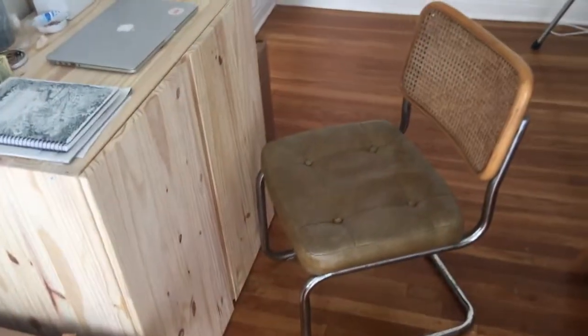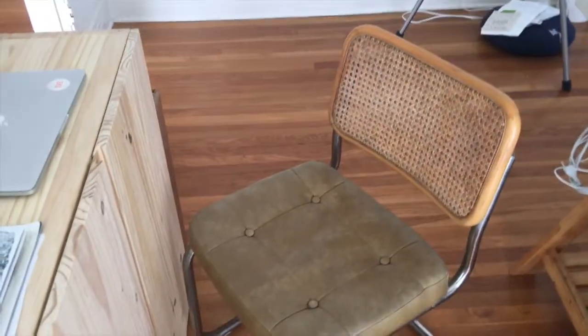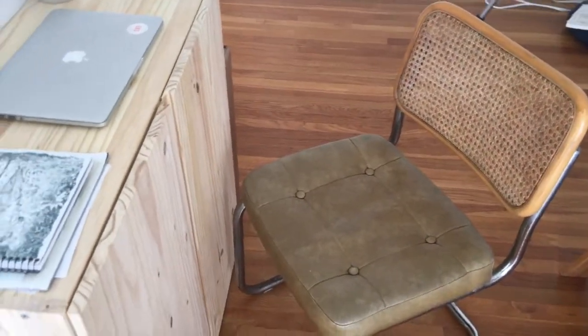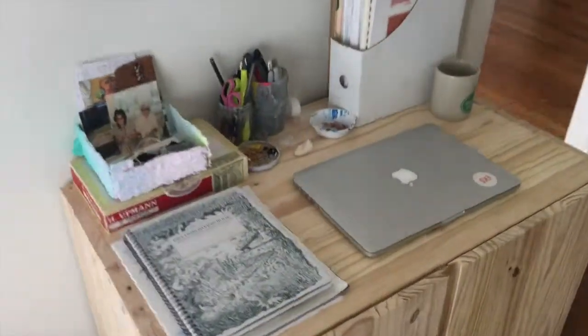And the chair is this really cool piece. My boyfriend actually found two of them on the street in our neighborhood and it was like the best street find. So this one's still going strong.